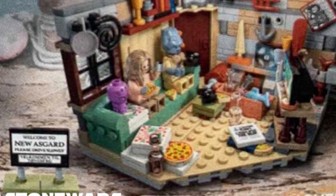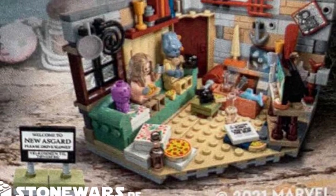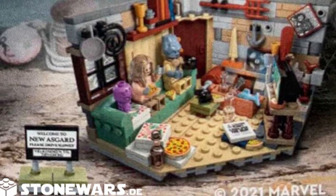First, let's go over some of the information for the actual set. It's going to retail for $29.99 USD and $39.99 Canadian, and it should be releasing on August 1st of 2021.